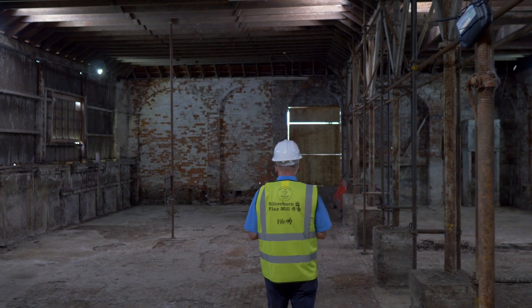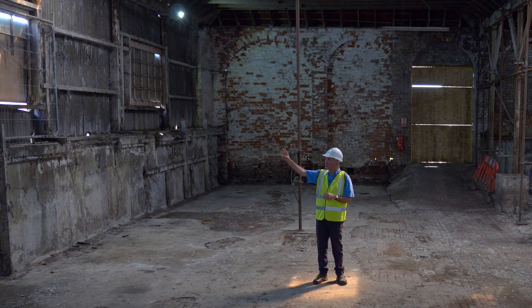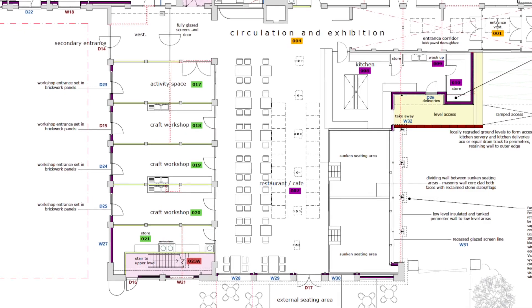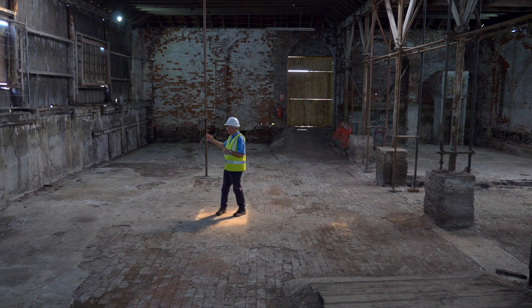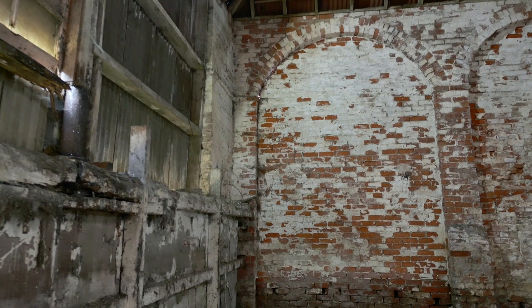This part of the building is probably the most historically significant — this is where the retting vats were. We believe there were 12 timber-framed retting vats in this area, and I'm actually standing in what would have been a retting vat. The wall to my side is not original — that side was open to the atmosphere, with just cast iron columns supporting the roof. Why open? Because retting produces quite a noxious smell, allowing fumes to escape, and also making it easy to move flax in and out. We're going to turn this part into our café and restaurant — an 80-seater with outdoor seating. We'll raise the floor level throughout, except for two retting vats behind us which you'll actually be able to sit in whilst drinking your coffee.